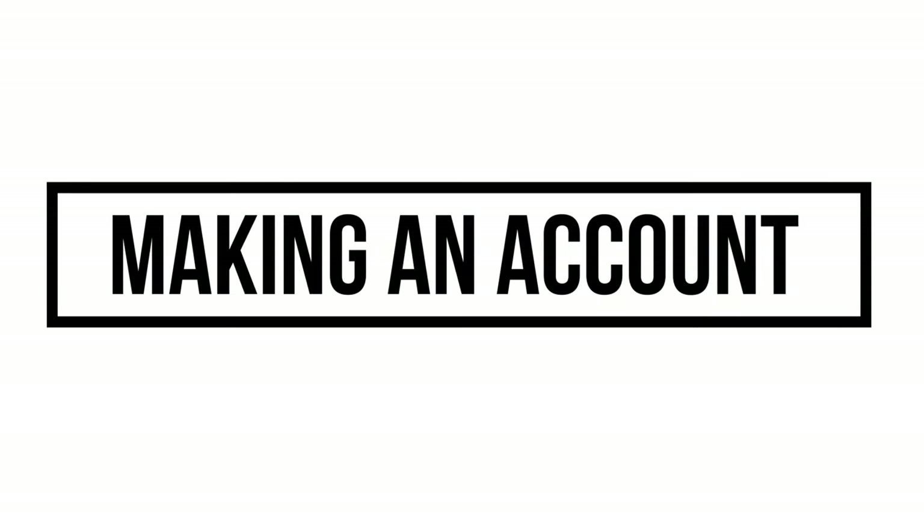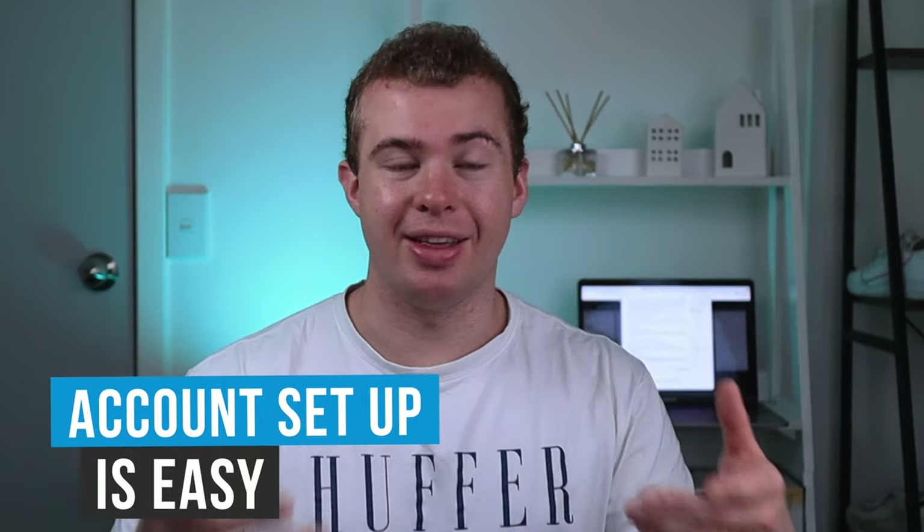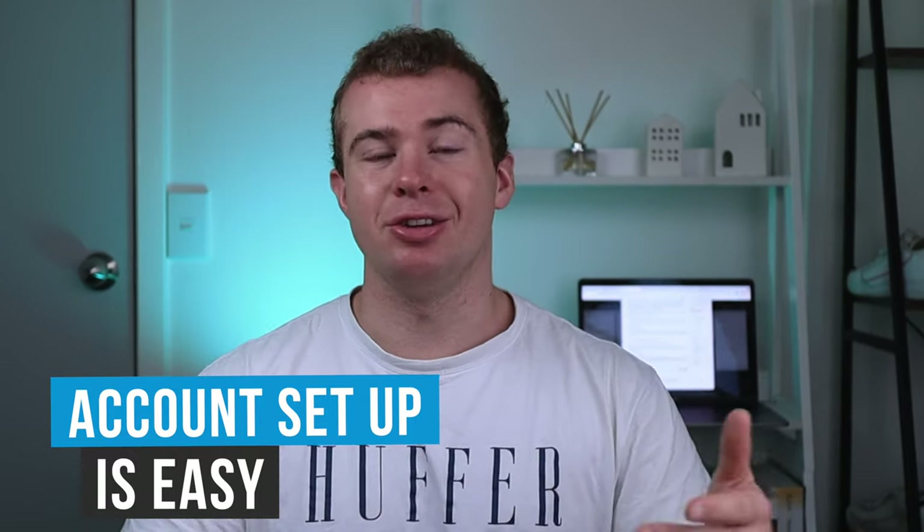So how do you set up an account? You'll just need a few things like your IRD number and proof of identity, either in the form of your driver's license or passport number, and then just a verified bank statement. It takes a few days for that to get processed and then you'll be ready with your own EasyCrypto account.